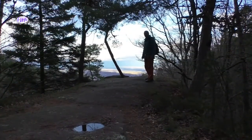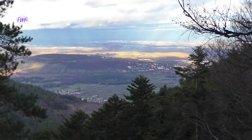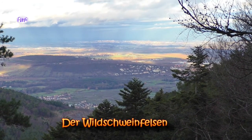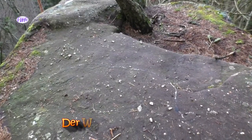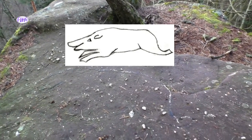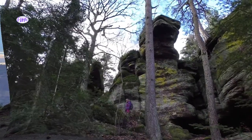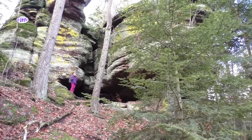Das ist ein fantastischer Anblick hier. Bei uns ist das Rheintal Richtung Straßburg. Auf der anderen Seite ist ein bisschen schwierig zu sehen: Schwarzwald, die Schwarzwaldhöhen. Wir befinden uns hier auch an einem ganz besonderen Platz, der so volkstümlich Wildschweinfelsen genannt wird, weil man hier ein Wildschwein eingraviert hat. Das ist schon vor vielen, vielen Jahren geschehen – wann genau, weiß man nicht. Es geht hier senkrecht nach unten und wir werden euch gleich mal die Sicht von unten zeigen.